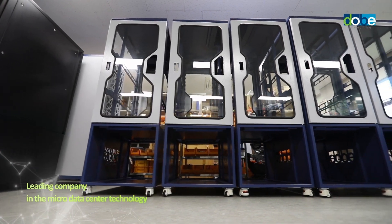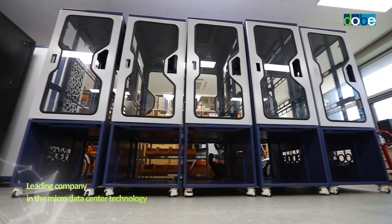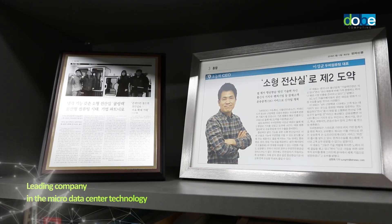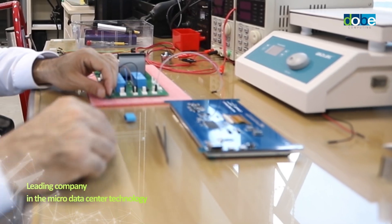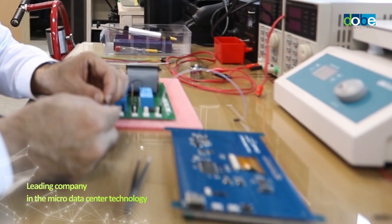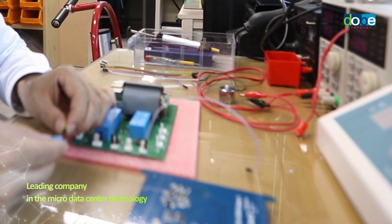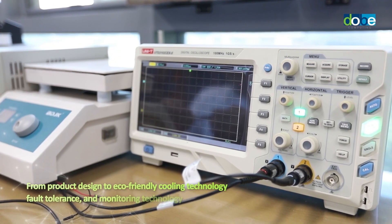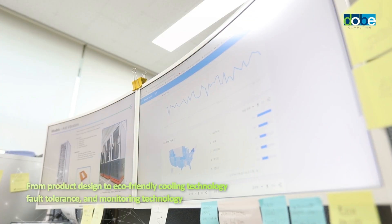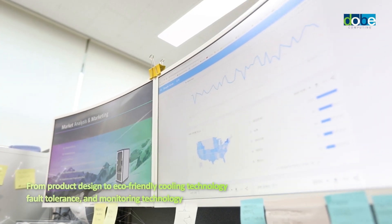In 2014, long before the microdata center market was formed, Doobie Computing released a cooling rack leading the market. In addition, our company independently develops product design, eco-friendly cooling devices, and SMS, NMS, and FMS technologies, growing constantly.